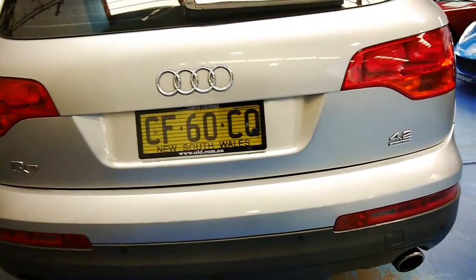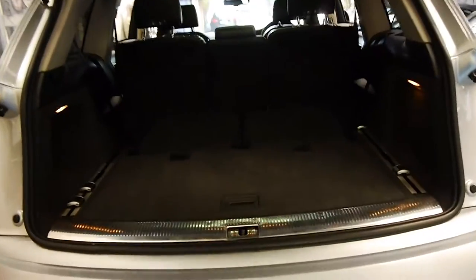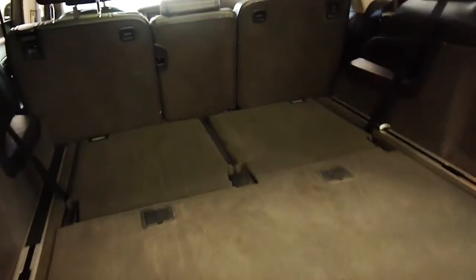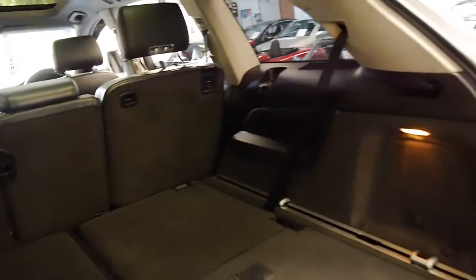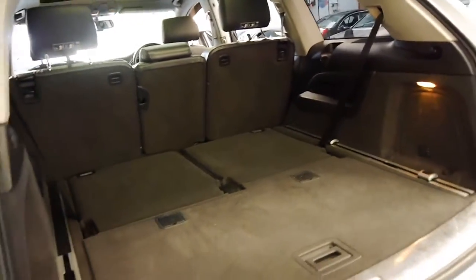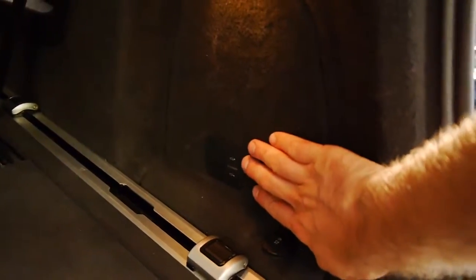Obviously it's a 4.2 litre V8, and it's a Quattro like all Q7s. It's got an electric tailgate. But even when you look in the back here, isn't it nice and clean? It's not full of sand or dog hair or any of those other things you do get on family cars. It's even got a switch at the back so you can put the back of the car up and down when you're loading.